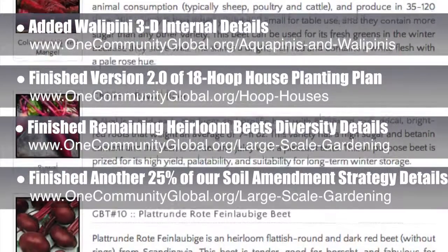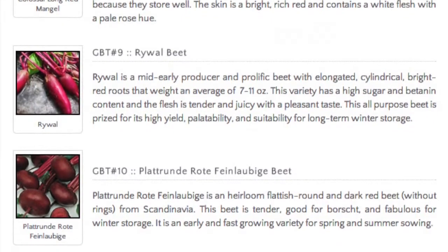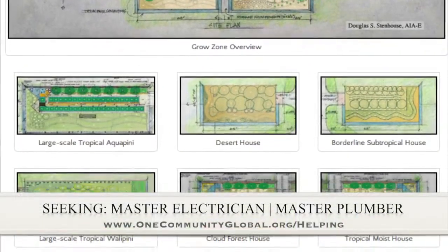They also got costs on initial fruit tree root stocks and nursery supplies, found sources for chicken coops, and pricing for cover crop seed. In this area of the project, we are seeking a master electrician and a master plumber, if you would like to help out.